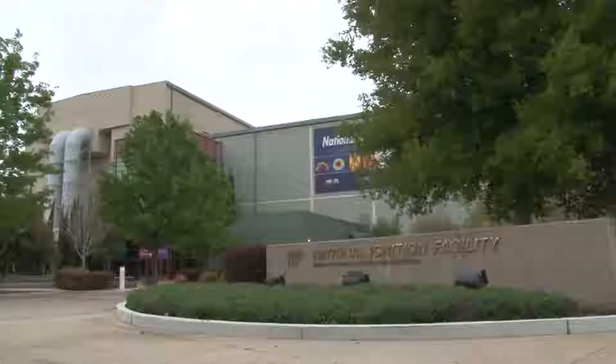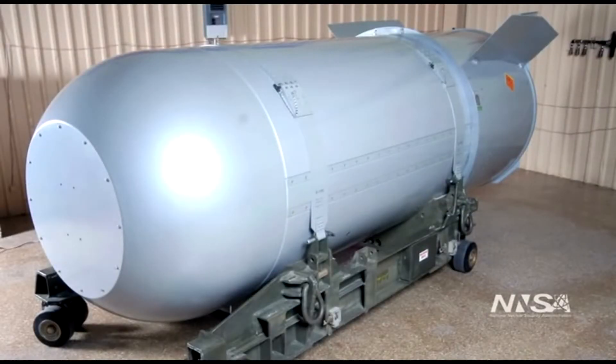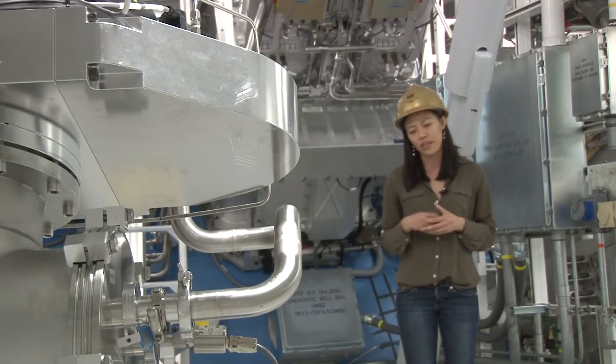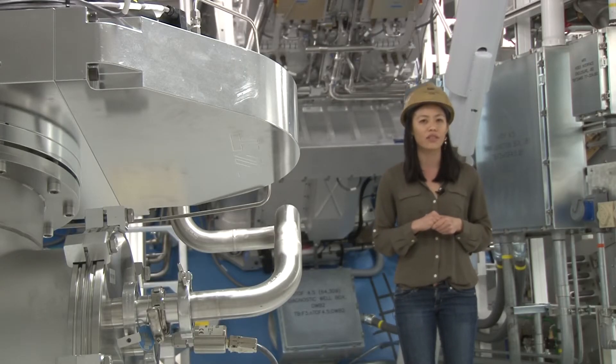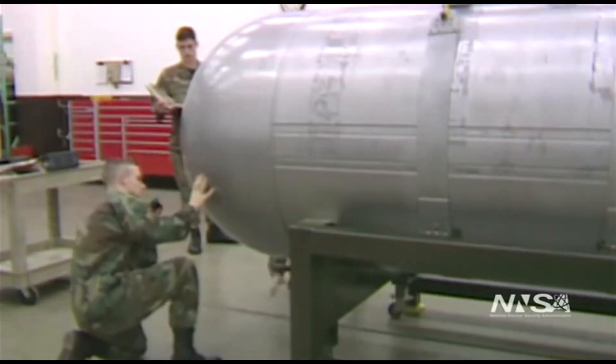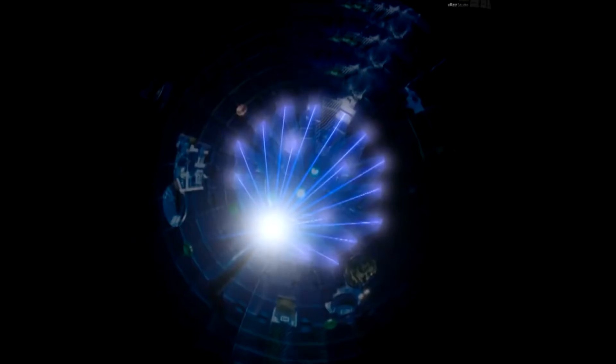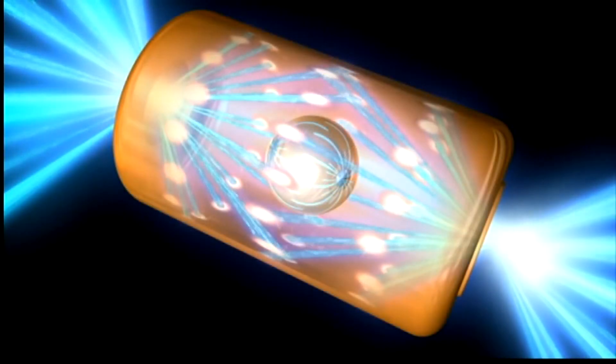The ignition facility has two main jobs. The first one: keeping existing nuclear bombs safe. We're not using the NIF to create new nuclear weapons — we're just using it to maintain the nation's deterrence. There are no nuclear bombs on site; the laser is kind of like a test simulator.